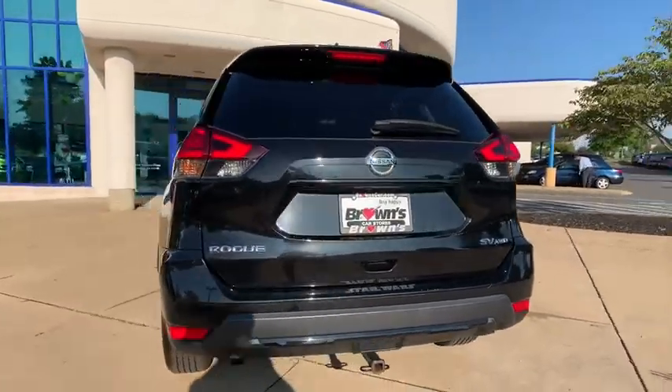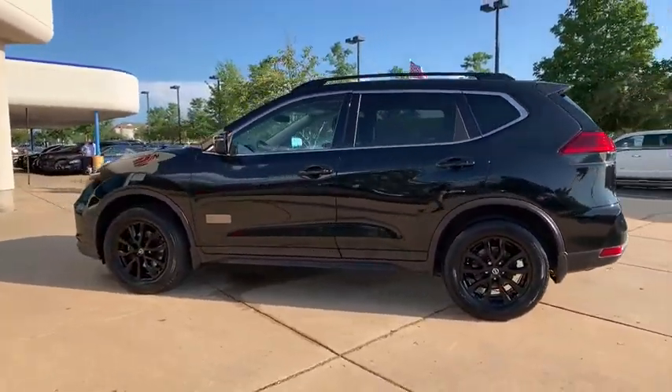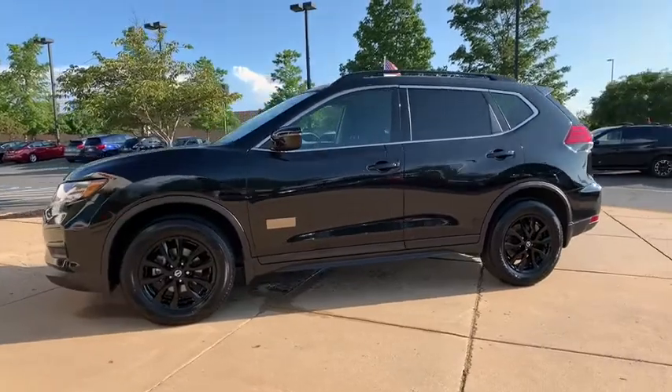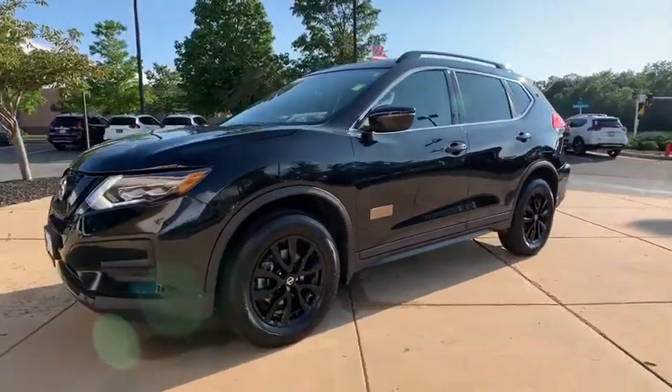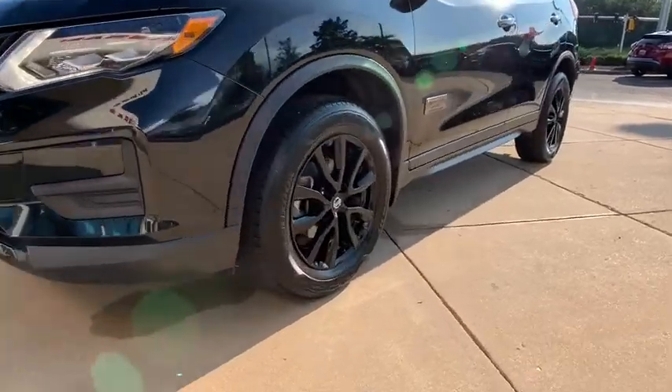This vehicle has less than 60,000 miles. Here are some of this vehicle's great options: traction control, LED headlights, dual airbags, power steering, four-wheel disc brakes, center armrest, electronic stability control.